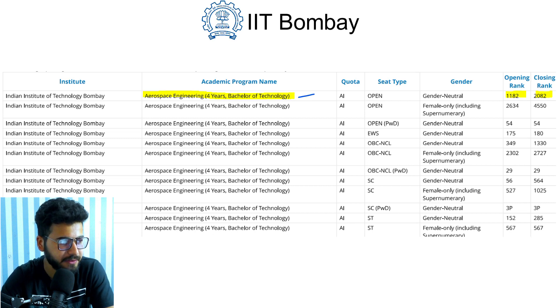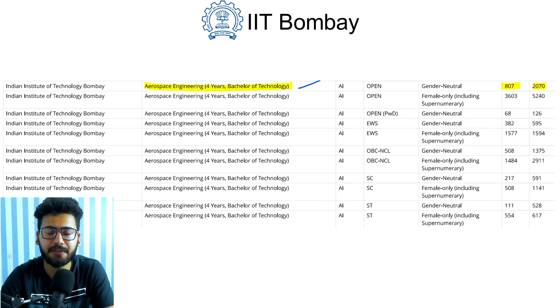For 2020, Aerospace Engineering in the open category gender-neutral opened at rank 807 and closed at rank 2070.